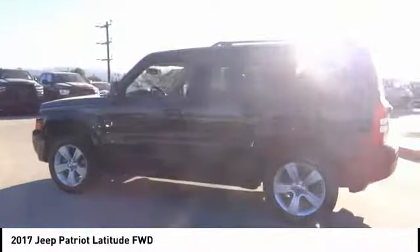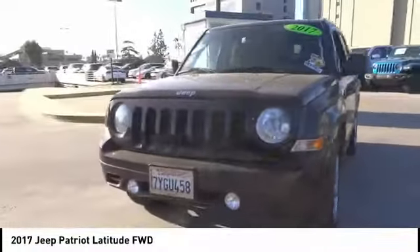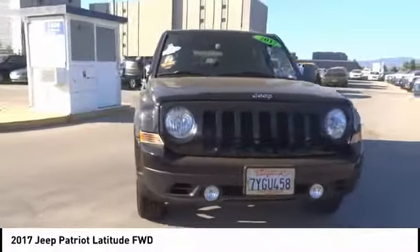The Patriot has plenty of room inside for any size family. This vehicle has less than 30,000 miles. A vehicle like this doesn't come along every day — come in and get it before someone else does.